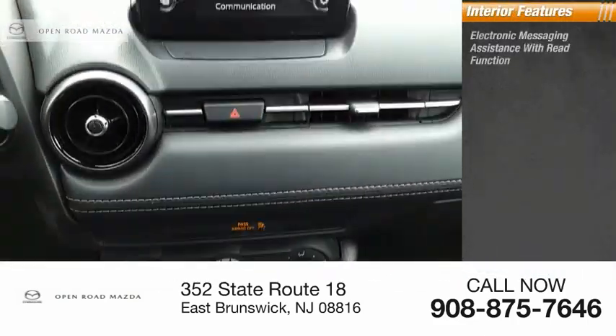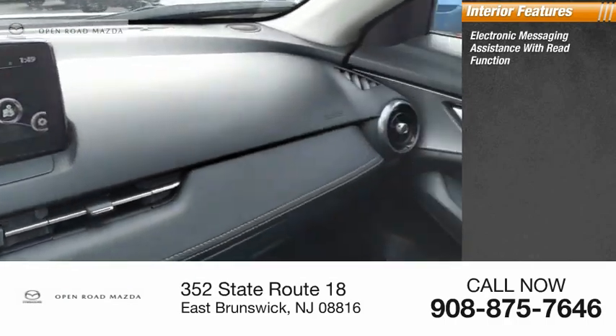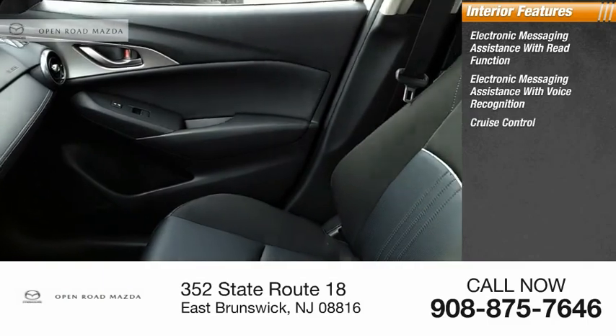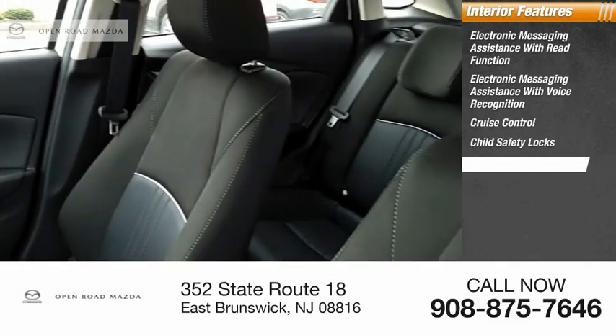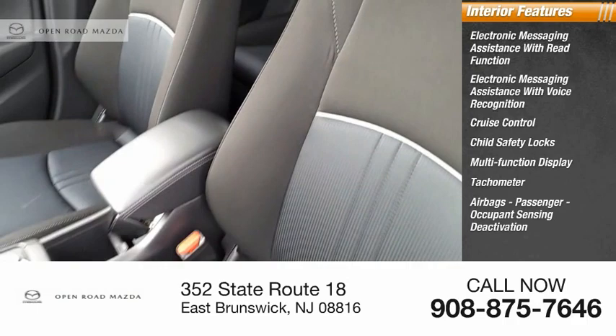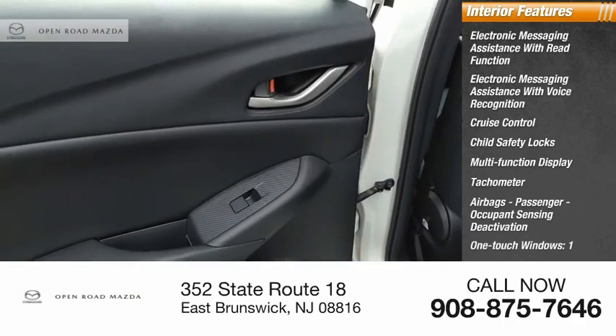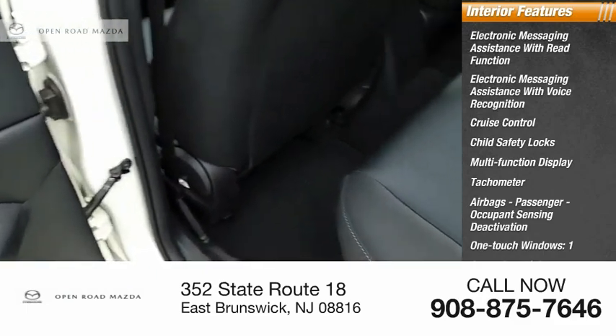Inside you'll find electronic messaging assistance with read function, electronic messaging assistance with voice recognition, cruise control, child safety locks, multifunction display, tachometer, airbags, passenger occupant sensing deactivation, one-touch windows, cargo area light, and trip odometer.